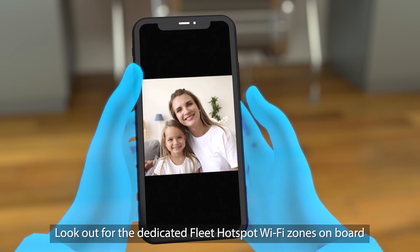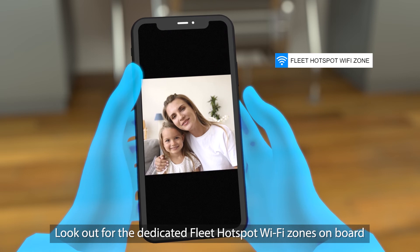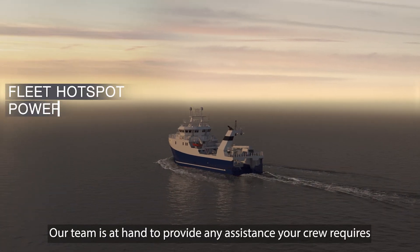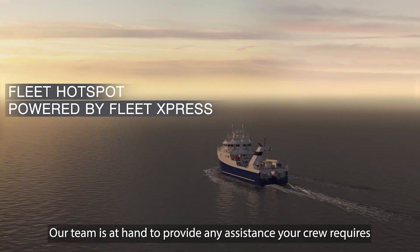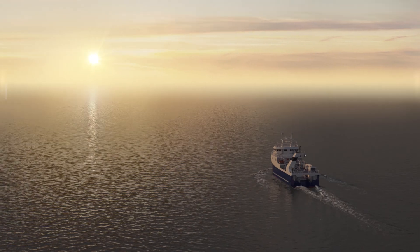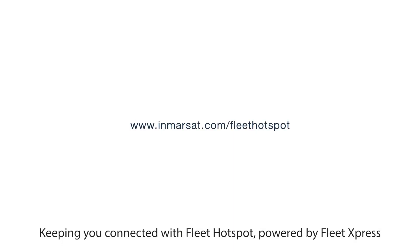Look out for the dedicated Fleet Hotspot Wi-Fi zones on board. Our team is at hand to provide any assistance your crew requires. Keeping you connected with Fleet Hotspot, powered by Fleet Express.